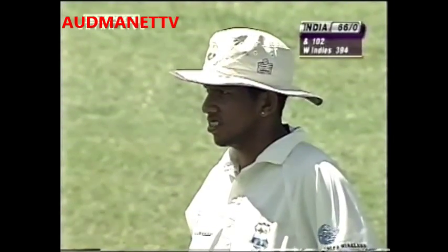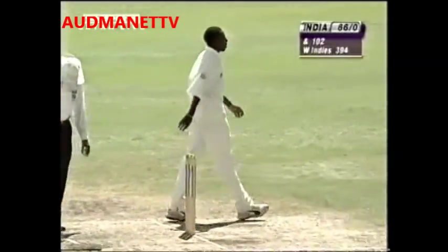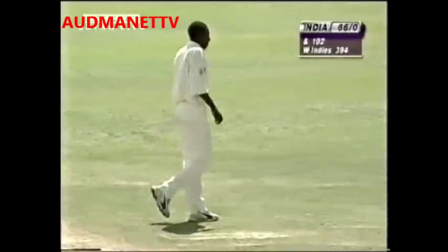Outside edge, just opening the face of the bat — and another boundary. Pedro Collins will feel that salt has been rubbed into his wounds; he thought he had had his man, caught by Sarwan. Not only did he not get the decision in his favor, next ball an outside edge to the boundary.